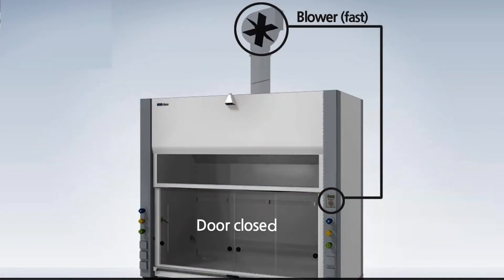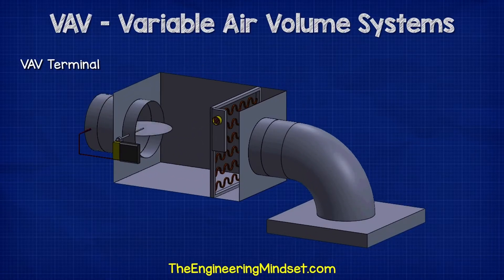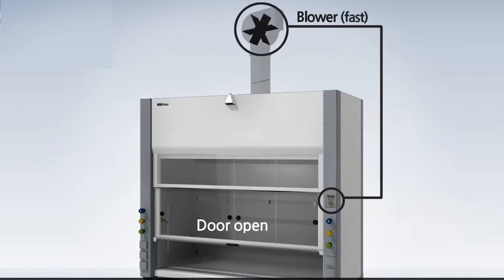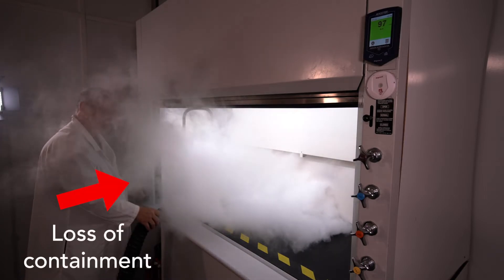Let's say the hood has an experiment running and you have the sash closed — the amount of air the hood is exhausting is low. The room supply terminal has closed down to keep the supply coming in equal to the amount of air the hood is exhausting. Now you open the sash and the exhaust volume suddenly increases, but there's a lag time between when the room controller recognizes this pressure shift and readjusts the supply to get back to a stable condition. During this period of lag and instability, a fume hood is more likely to have a loss of containment due to the differential pressure changes.